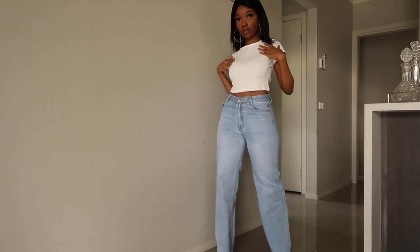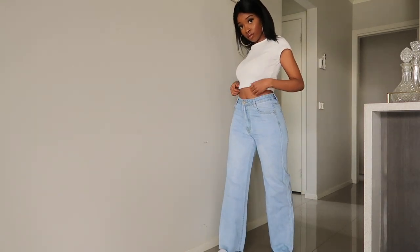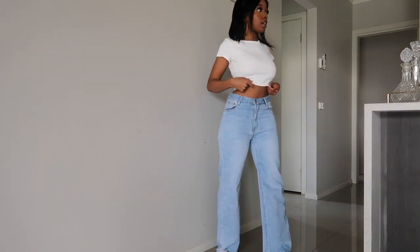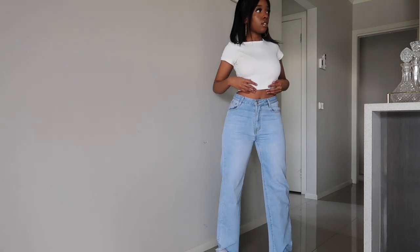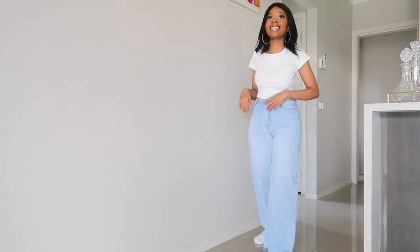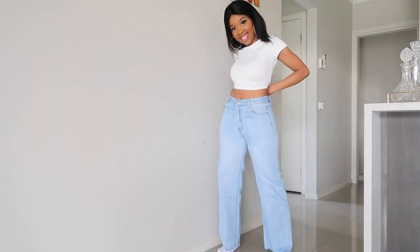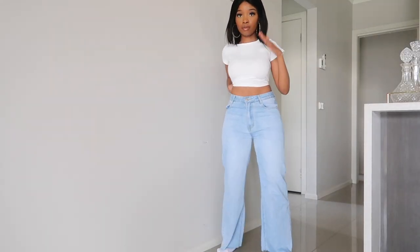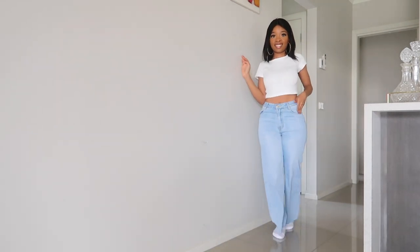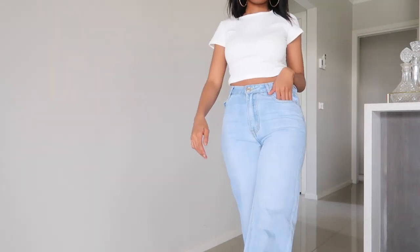The first thing I decided to get was this crop top. As you can see, these basic white crop tops are in fashion. I then paired it with these wide-legged jeans — I was really experimental with this because I never really get wide-legged jeans, I'm a skinny jean girl. But I really liked this; it would look so dope paired with a pair of Jordans. I feel really retro and I look really cool.